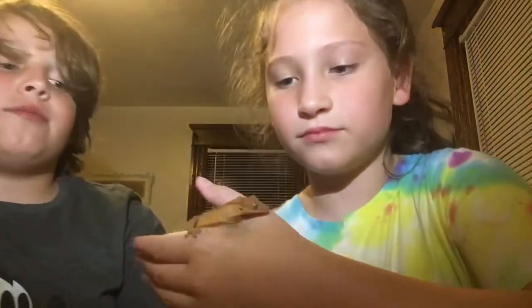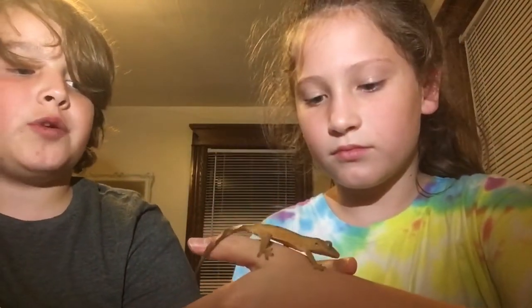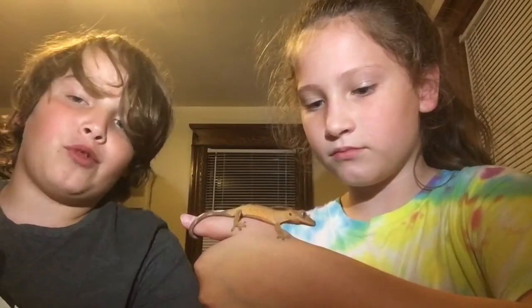I still have to figure out if he's a hypo or not, because I didn't know that at the time — I got him from a PetSmart. Never buy reptiles from PetSmart. They're not great — always buy from a local breeder.